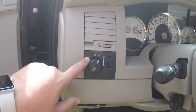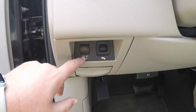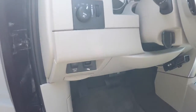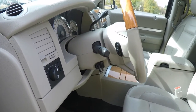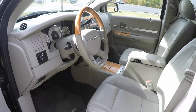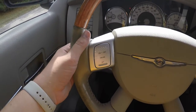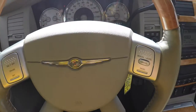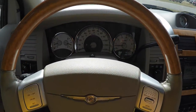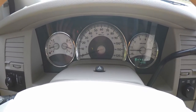On the dash you have your controls for automatic headlamps and fog lamps, your panel dim, and down below your 115-volt 150-watt power outlet and power adjustable pedals. There's a leather and wood wrap tilt steering column with audio controls and cruise control on the satin silver steering wheel spokes with wood trim on the top. This vehicle currently has 74,026 miles on it.